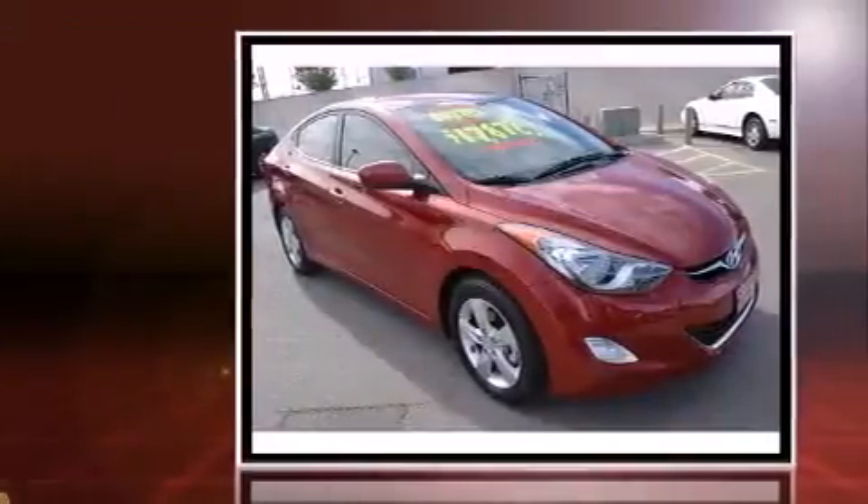Come test drive this 2013 Hyundai Elantra. This four-door, five-passenger sedan has just over 25,000 miles.